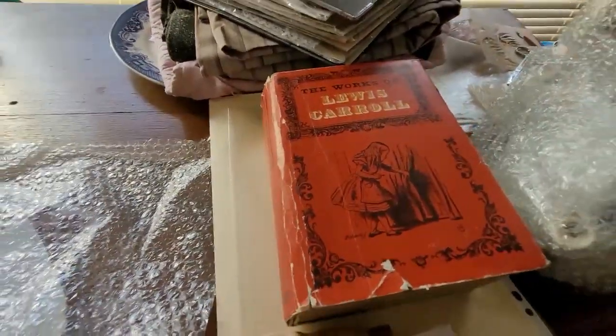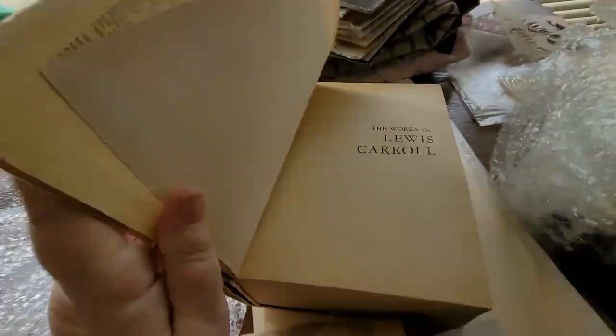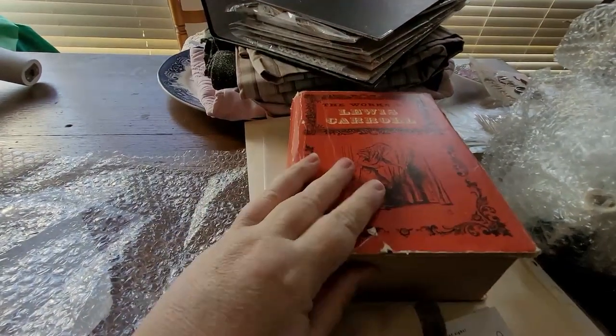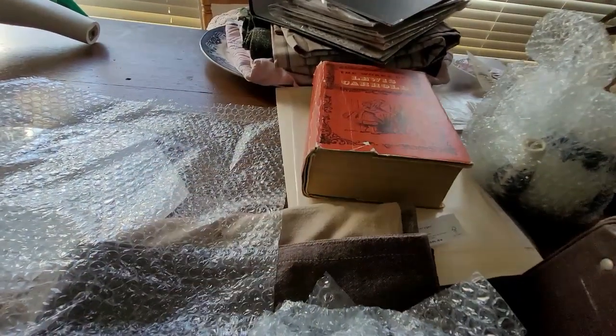Lewis Carroll — a lovely big book which has got some great images. It was very cheap, so that might end up in pieces, but that's okay, that's all good.